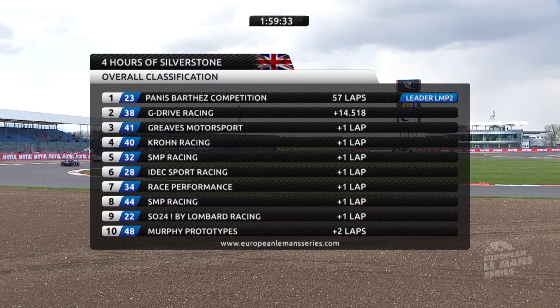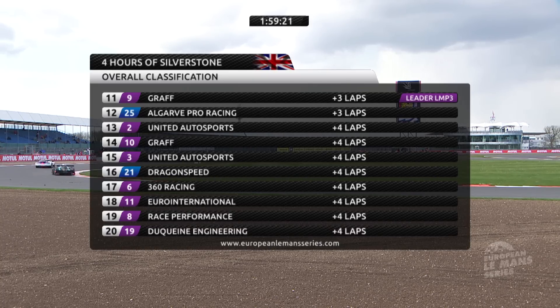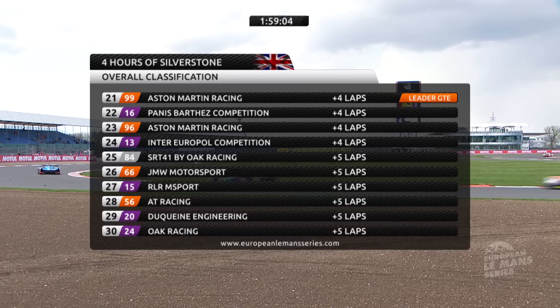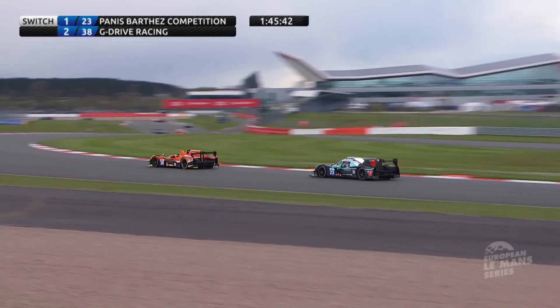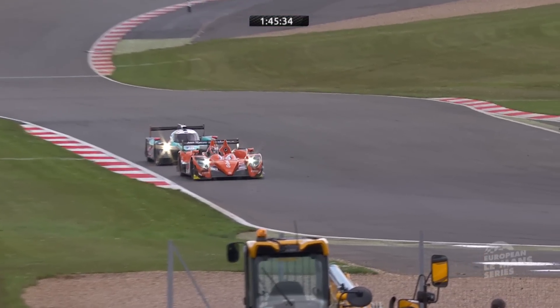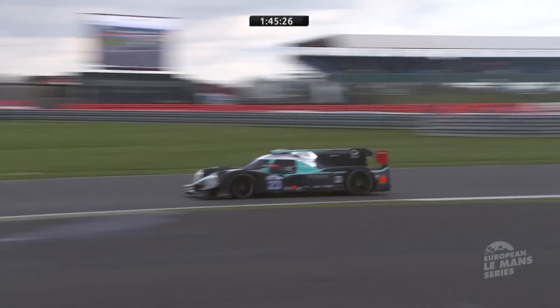Halfway through the four hours of Silverstone, a remarkable lead: new boys Panis Bartes ahead of G-Drive and Greaves, with Krone a very strong fourth. In the LMP3 category, new boys Graff and United Autosports are splitting the top four places between them — first and third, second and fourth. And there may be some home success in the GTE class as well — 99 and 96, the Astons are first and second ahead of 66, the British-entered JMW Motorsport Ferrari in third. Simon Dolan comes down the inside into Stowe to take the lead away from Fabien Barthez — G-Drive Racing in front and Panis Bartes now in second place.